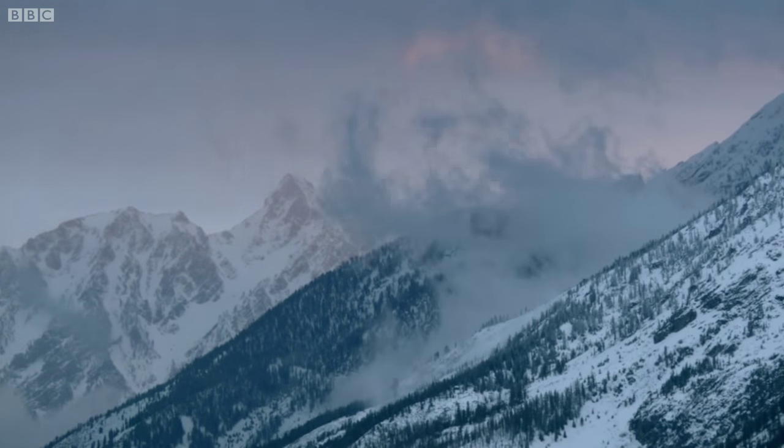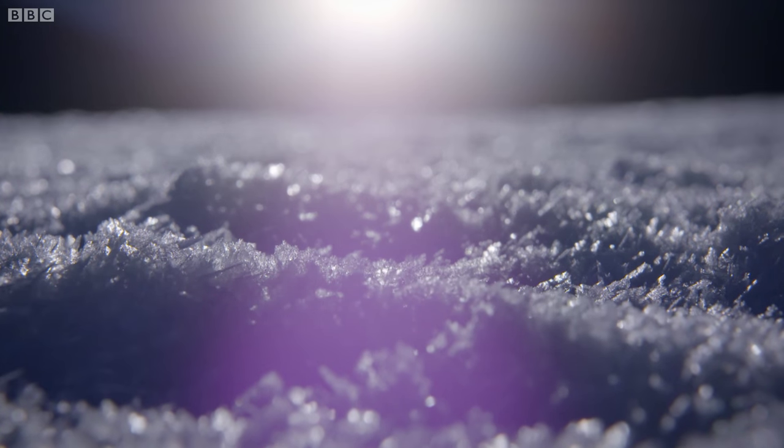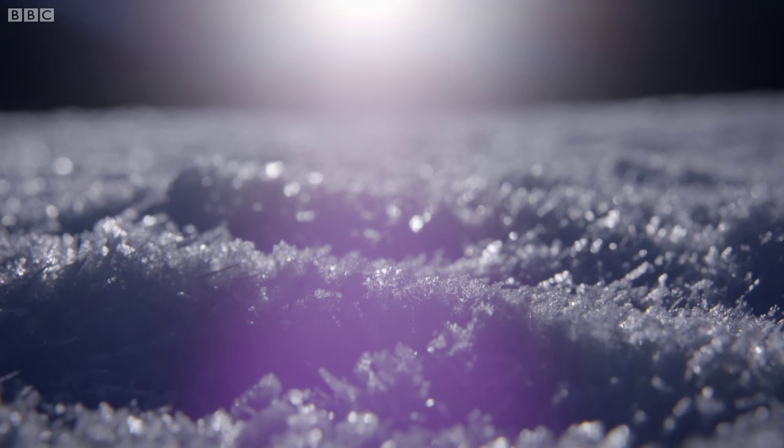And in this frozen landscape, UV vision is a particularly powerful weapon. Snow reflects ultraviolet light, so although we can't see it, this is a world awash with UV.